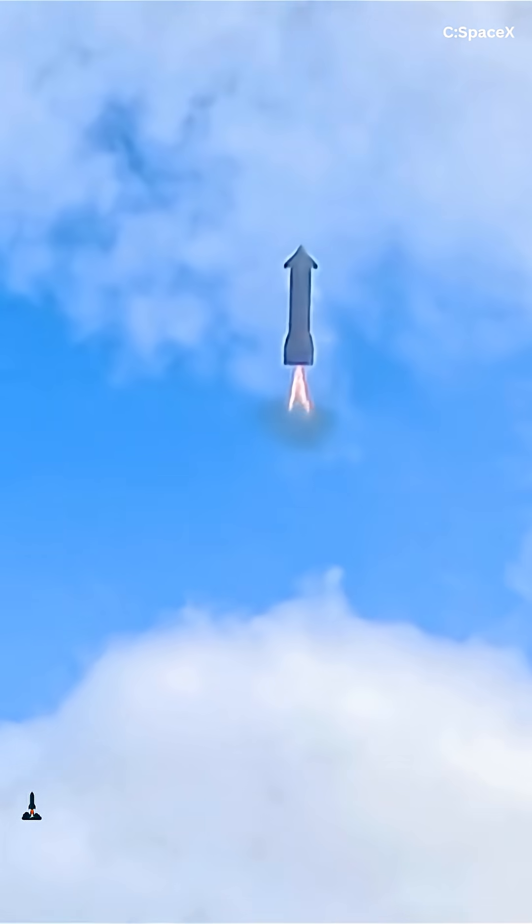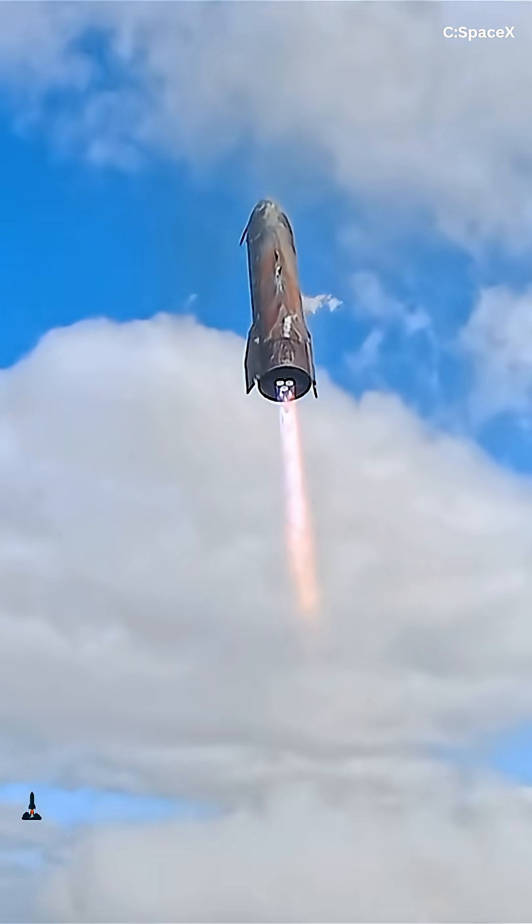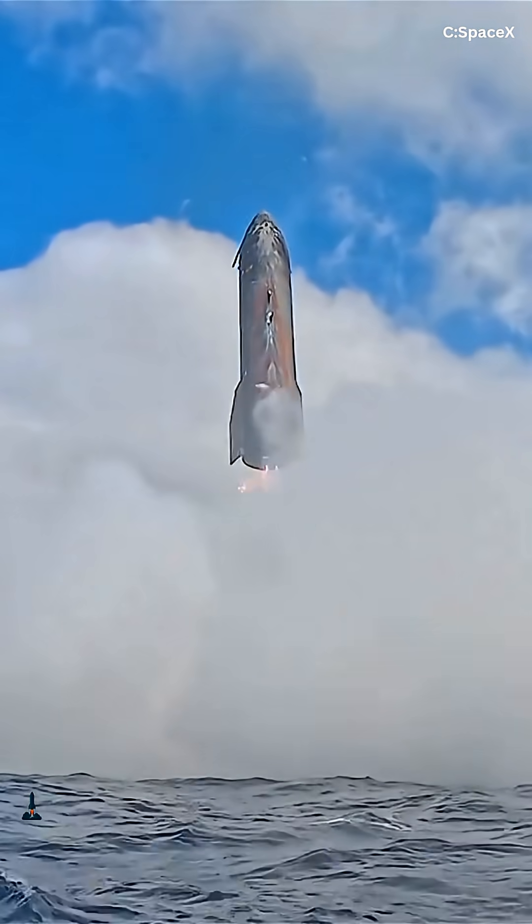With this upgrade, Starship could do far more than reach Mars. It could shift across huge orbits, hit multiple targets in one trip, and run long science missions with far less fuel, making deep space operations feel routine for American explorers.